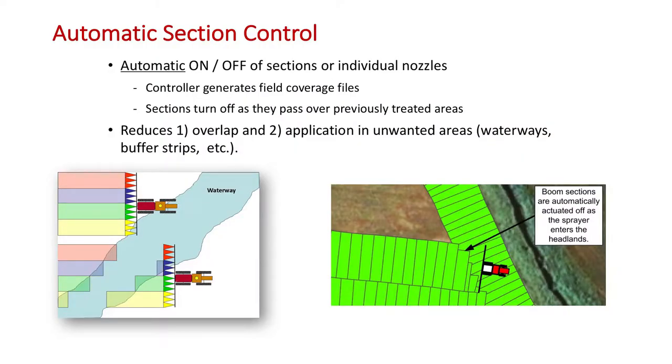Let's talk about automatic section control. Using GPS, it turns sections on and off — so if I spray an area and drive the sprayer back into that area, it shuts off automatically. It reduces overlap and reduces application in conservation structure areas, waterways, and buffer strips. Today, most of this technology allows me to preload and map a boundary of where I want to spray. So that blue waterway on the left, I can map that out and the controller knows it as soon as I load that boundary in the field. It just takes the guesswork out of this.